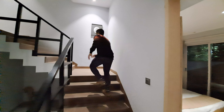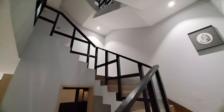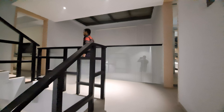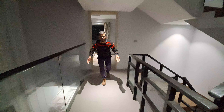Let's see our floor. Now you are watching your common lobby space.